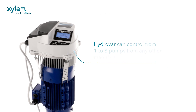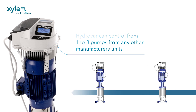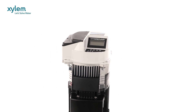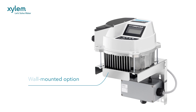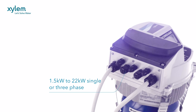Hydrovar can control from one to eight pumps from any other manufacturer's units. It's so flexible it can be fitted to virtually any new or existing pump with asynchronous motors, and there's also a wall-mounted option. Hydrovar is available from 1.5kW through to 22kW, in single or three-phase versions with different voltage options.